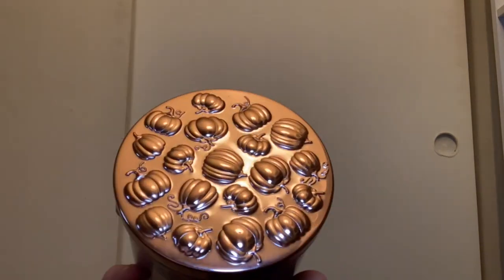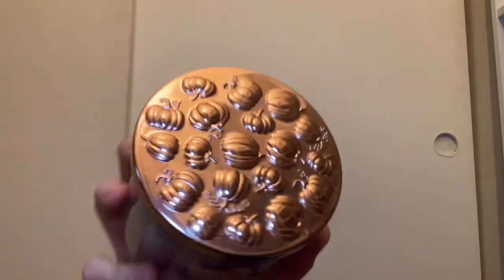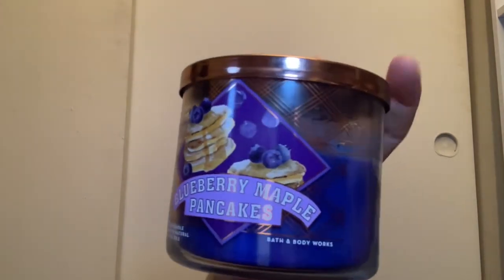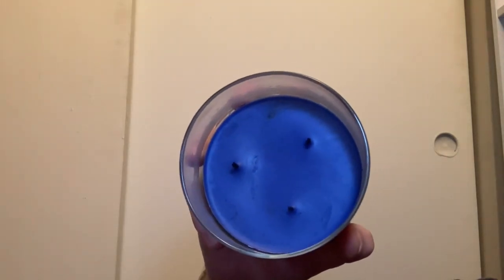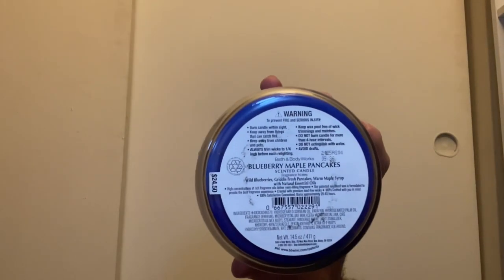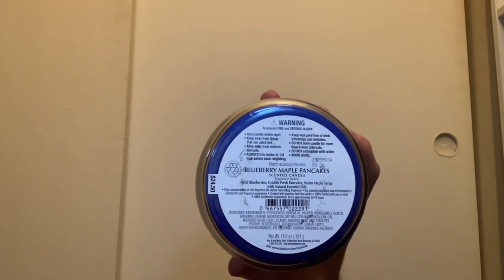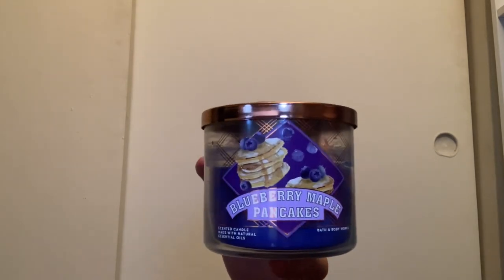These are all in the same fall collection with the pumpkin lid — I love how textured it is with the cute little pumpkins. This is the Blueberry Maple Pancakes. I love this packaging. It has blue wax and is very strong in the blueberry. Scent notes are wild blueberries, golden fresh pancakes, and warm maple syrup. For some people this candle is too strong, and it's understandable.